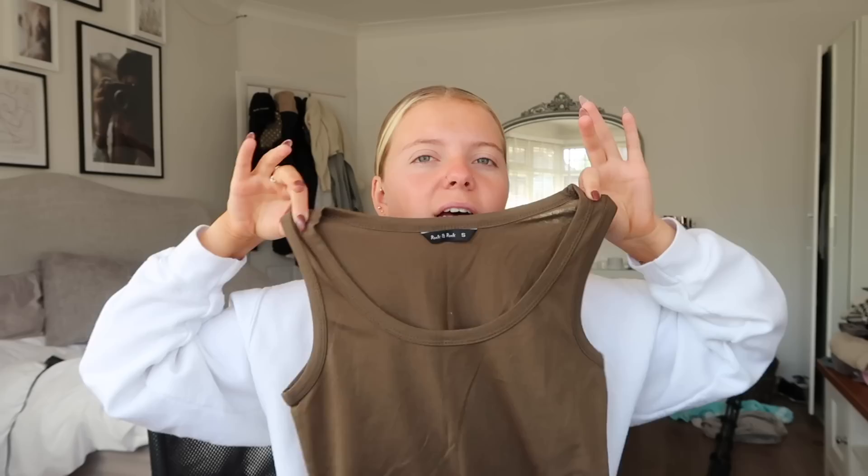The next item is just a very basic khaki vest, similar to the black one I showed earlier. It's got a racer-neck style and I got it in a size small. It's a long vest and you really can't go wrong — I wear them all the time with trackies. I could even crop this if I wanted to, but I'll probably leave it as is. As long as I know I'm going to get use out of it, I don't mind.